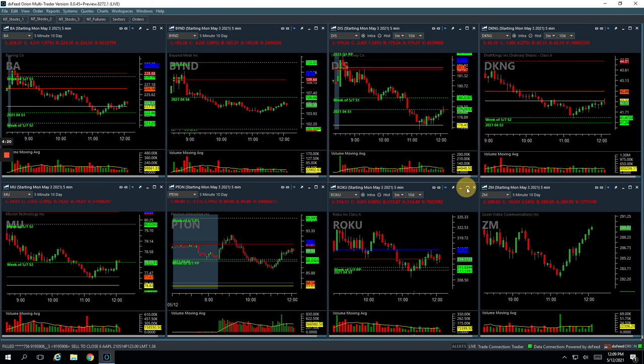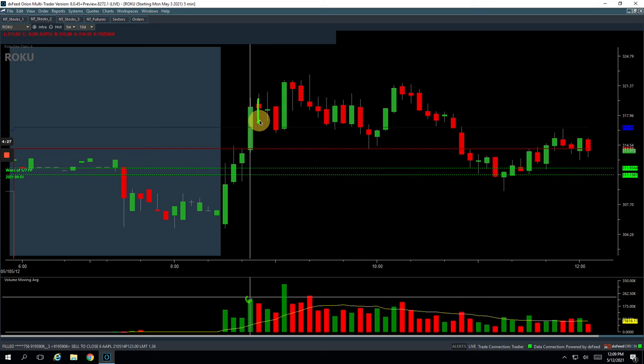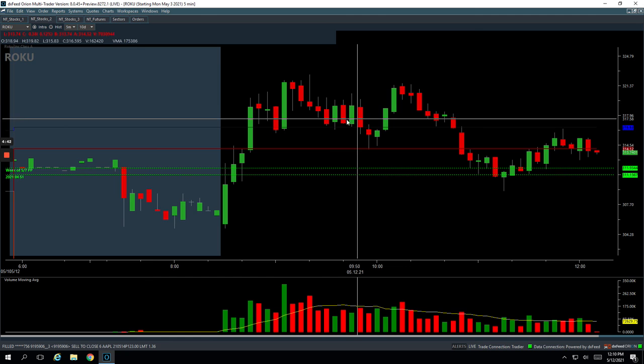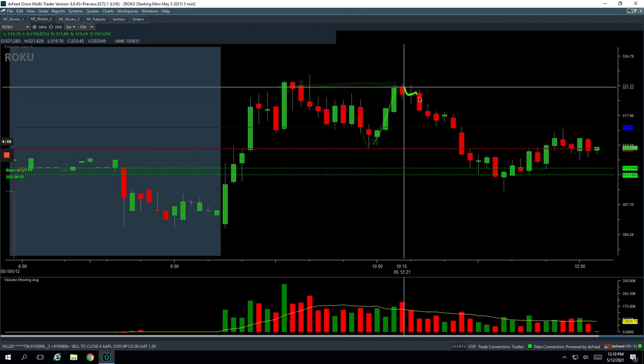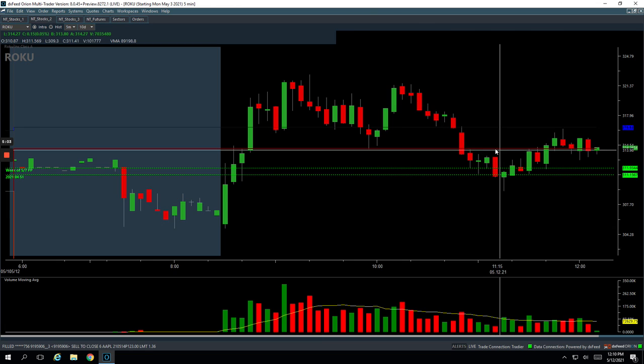Then Roku — another long we took around the same time. Got this big volume bar, little pullback, got long, fired up, got out of some, came back down, got in, went up, got out of some. Ended up booking $950 total in Roku. When it started to break back down I ended up cutting out because the market was just getting weak — I didn't think Roku would hold up. It actually did; it came right down to unchanged then ripped all the way back up to the highs, but I did not participate in that piece. It did end up getting washed down with the rest of the market and is right around unchanged now. Roku holding up very well in the wake of the sell-off.